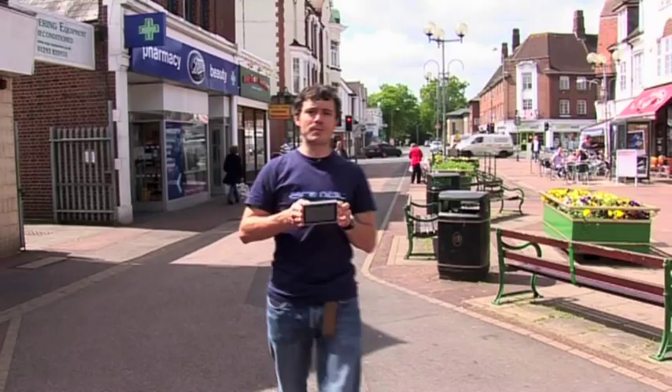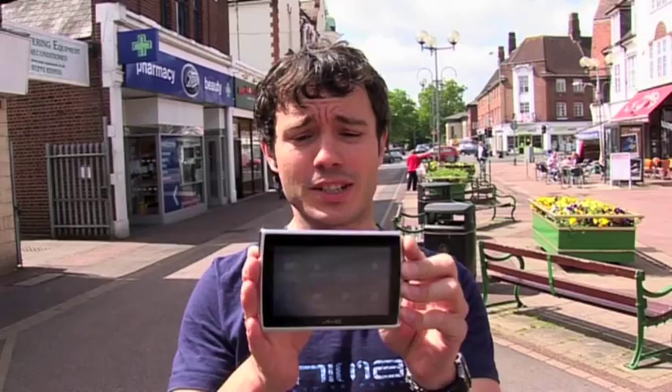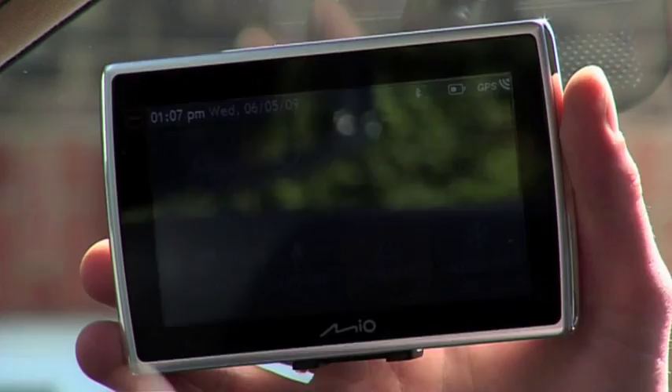This is our flagship product, the Move Spirit Flat — a wonderful 4.7-inch flat screen, 14mm thin, fantastic design, and introducing our new slide-touch technology.